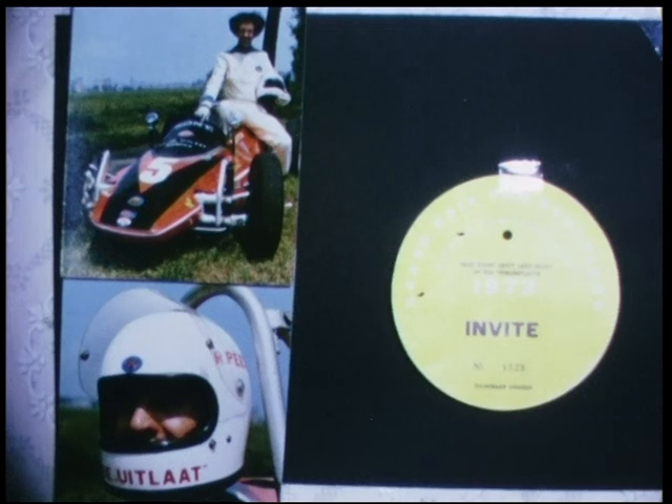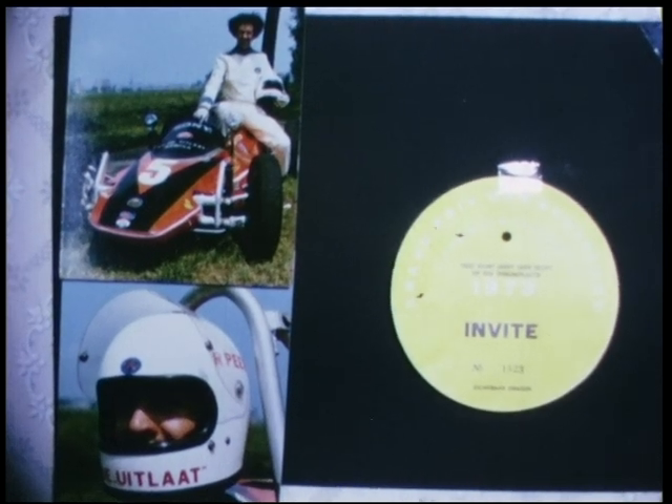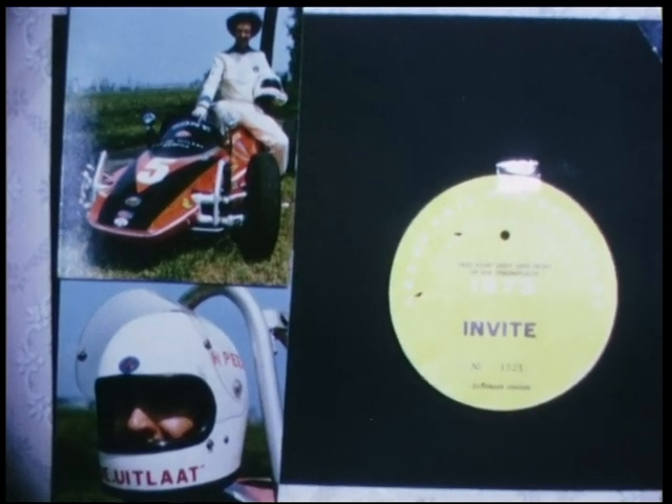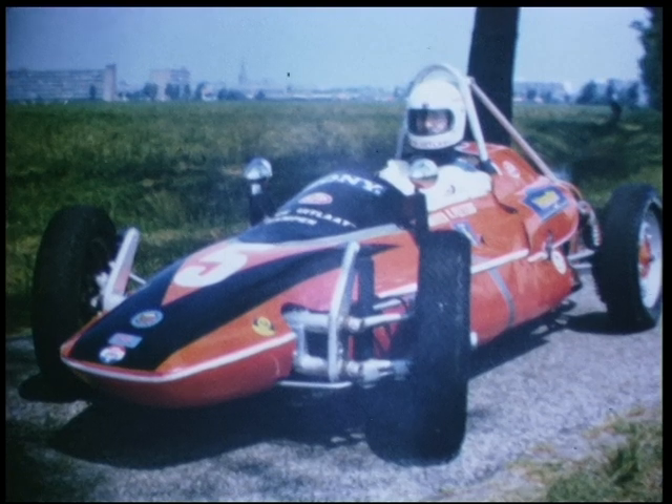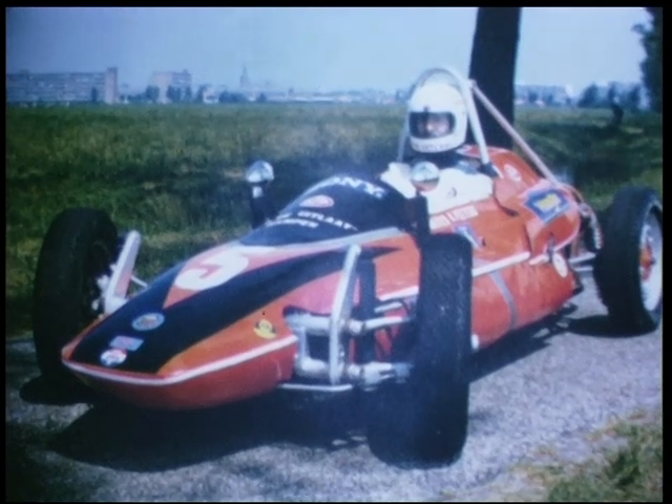Dit is dan de eerste documentaire die we gemaakt hebben op het circuit van Zandvoort. Ik ben dus Rob Peters. De verdere makers van deze film waren Henk Pluckett en Joost Verbrugge. Het geluid en de sound en de mix enzo, dat heb ik ook allemaal zelf gedaan.